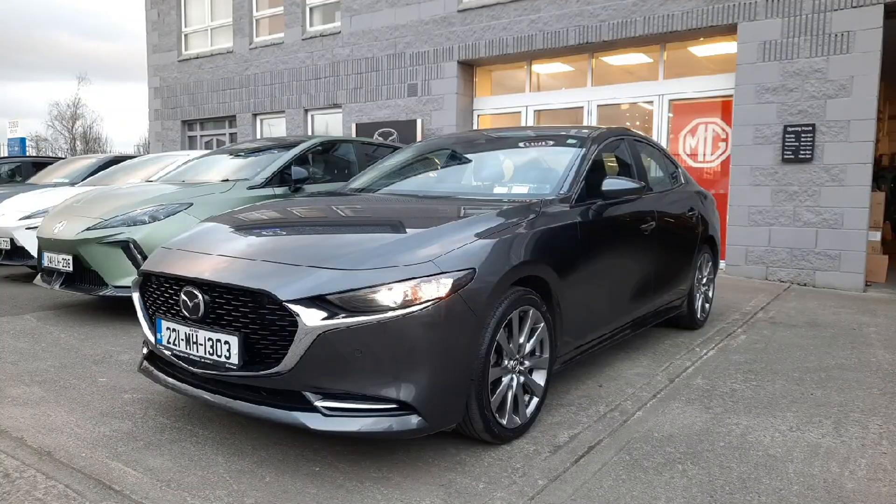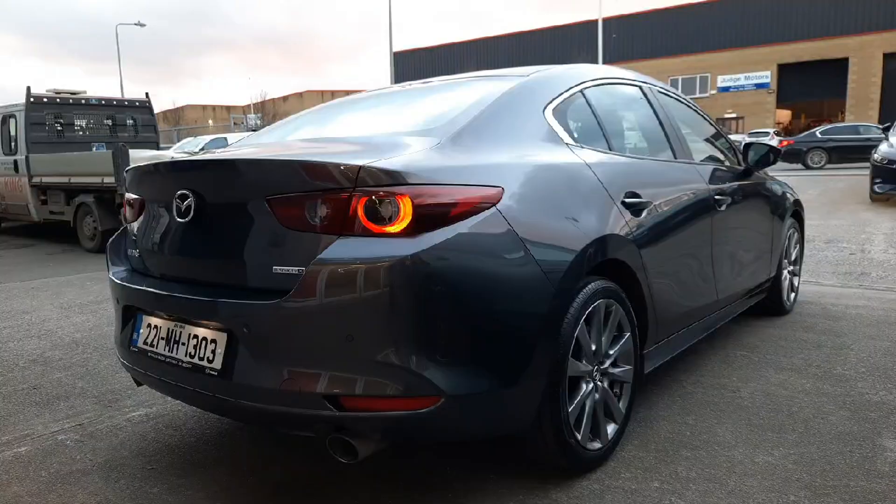Hi guys, Niamh here from Brian Reynolds Car Sales. Today we have this new into stock 221 Mazda 3 — this is a saloon model and it is the platinum spec as well, 2 litre petrol with the Skyactiv-X engine. As we can see, this car is really stunning from every angle.